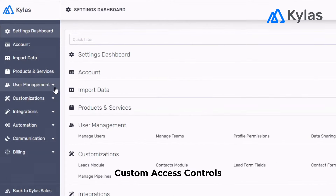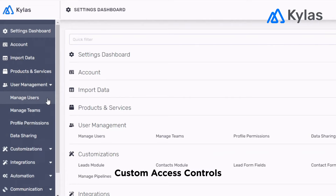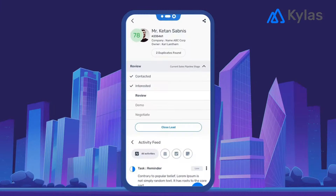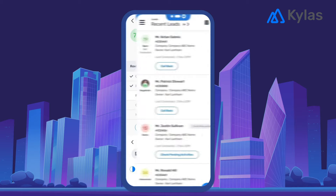All this with complete data security and custom access control to manage who can access different data. And a convenient mobile app for your sales team, who is always on the go.